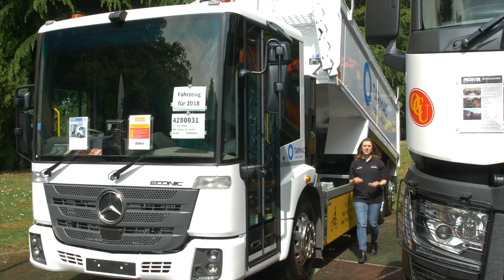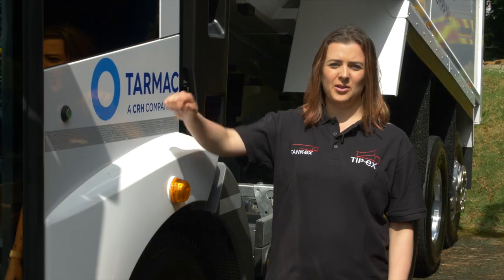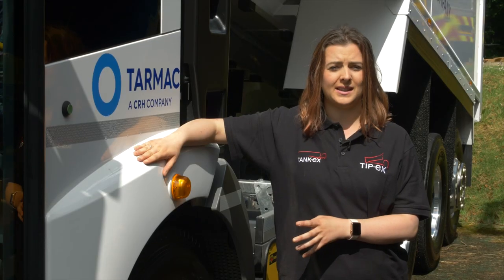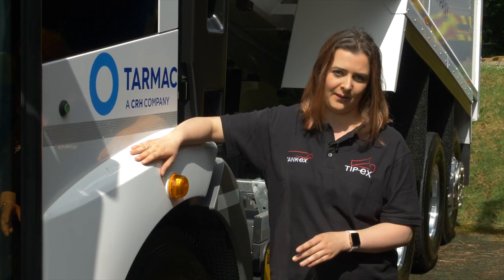The UK is pretty much the only country in the world that is building low-entry tipper trucks. This Mercedes-Benz Akonik is about to go into service for Tarmac. The reason we're seeing more trucks like the Mercedes-Benz Akonik and the Scania L-Series at shows in the UK is because manufacturers are stepping up to the mark and providing vehicles to comply with local authority legislation, such as London's infamous Direct Vision Standard.